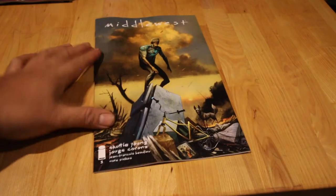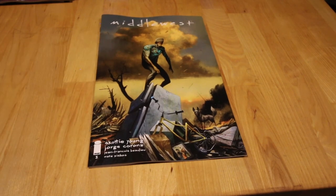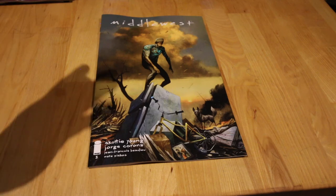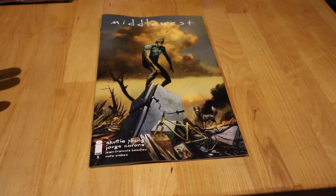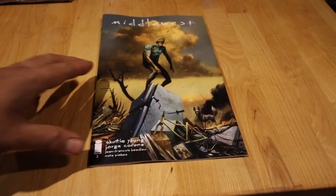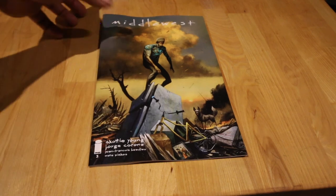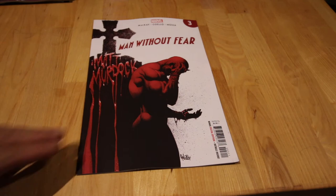Next up, Middlewest — this one is getting good. Scotty Young, amazing — he's coming into his own as a writer. I like Bully Wars as well, and Deadpool is good too, funny and crazy stuff. Middlewest is getting good, my girlfriend likes it too, and I keep buying it. I wish they had more different covers but it saves me money when there's just one.